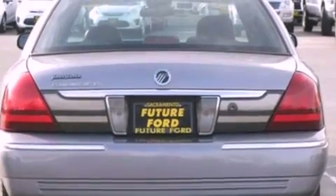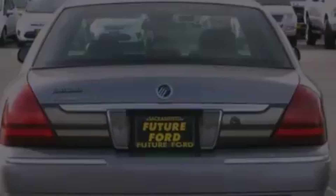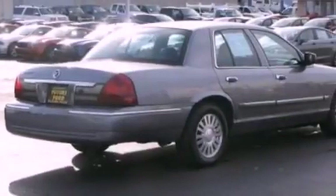Privacy glass, a traction control system, dual power seats, and power-adjustable gas and brake pedals enable you to change their height and distance to fit your body, rather than you fit to their positions.